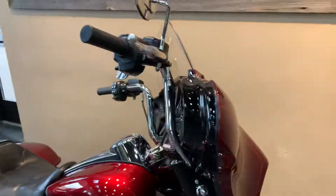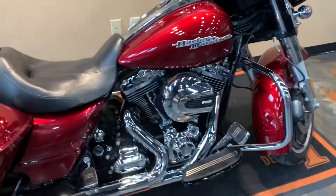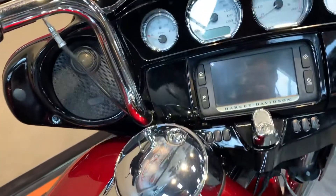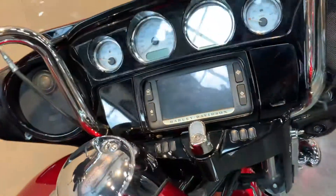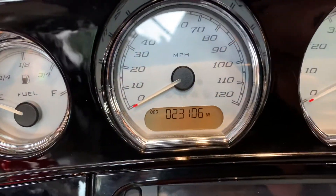It does have a little bit taller windshield and taller bars. This bike did come stock with the high output 103 with a six-speed, ABS, security, and cruise control. It does have the upgraded speakers on it as well as the 6.5 GT radio which has nav, Bluetooth, and USB hookup. It's got it all and it's also a touchscreen.